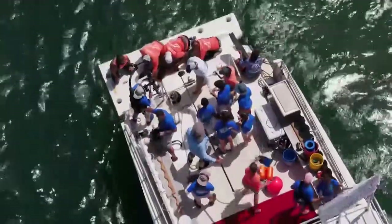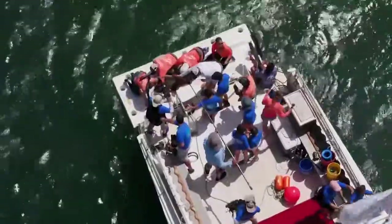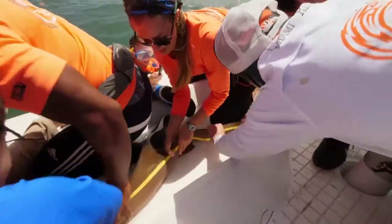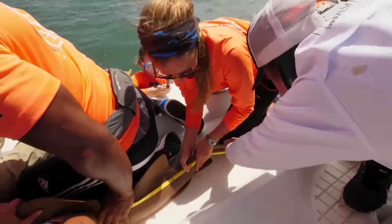We measure the shark with a tape measure along several points of their body to see how their body shape changes as they grow, which gives us an idea of their health and their growth rates.